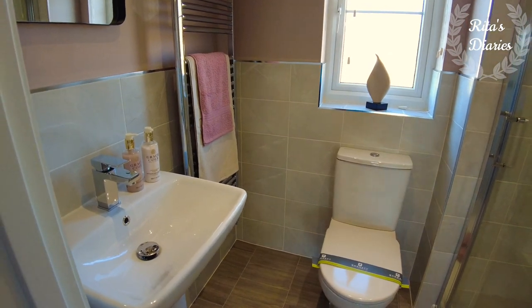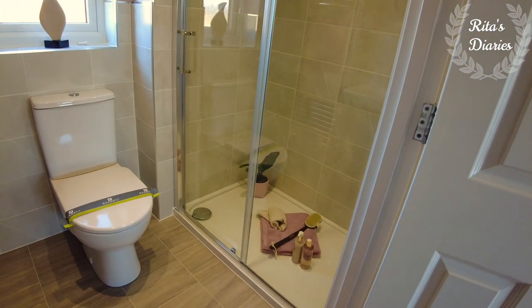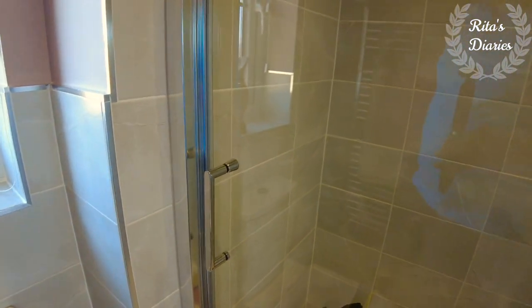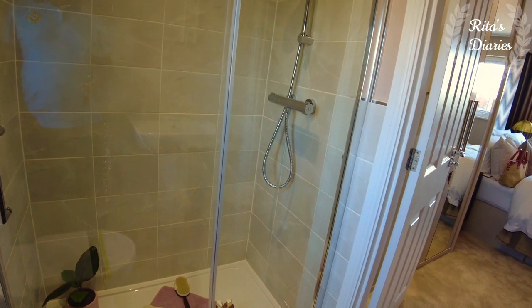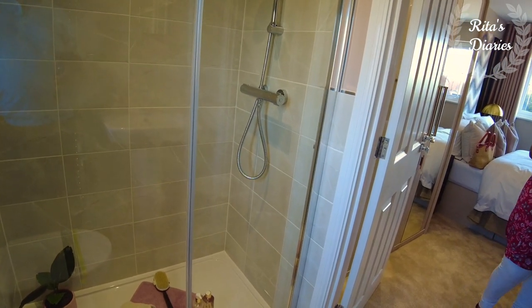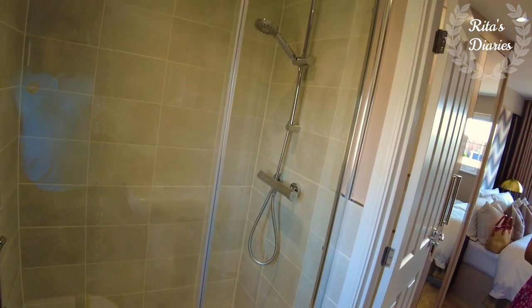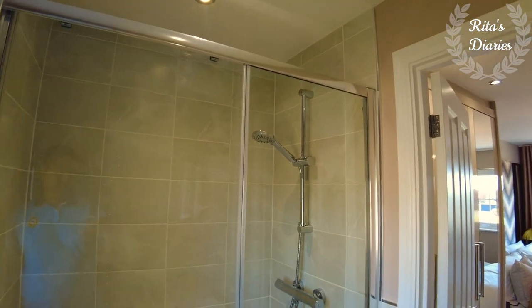You have the walk-in shower, water closet, and also the sink. There's a nice window coming towards the front end, so natural light is falling even in this ensuite. If you look at many Parrot Homes properties, you don't get a window in the ensuite and even in the ground floor washroom, but in this particular property all the washrooms have a window, which is really a good thing.